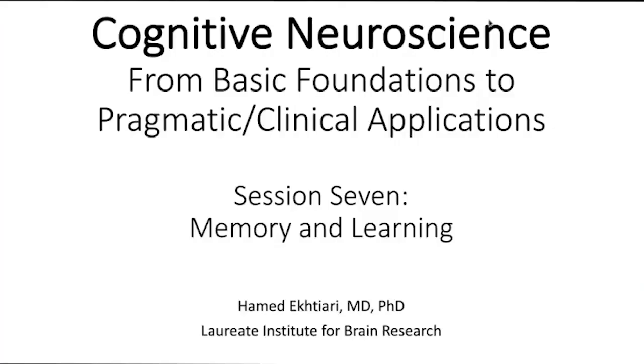Hello everyone. We are going to start the seventh session of the Fundamentals of Cochlear Neuroscience course with Pragmatic and Clinical Application. Today we are going to cover memory and learning, which are really important functions in the brain, and we are going to discuss how memory is being formed and processed in different parts of the brain.